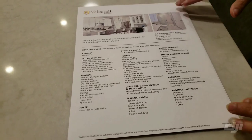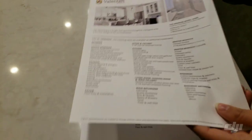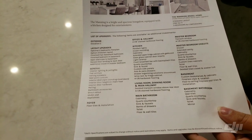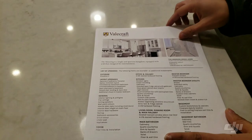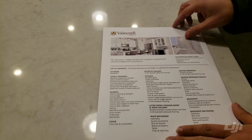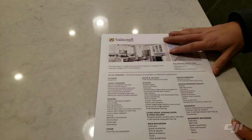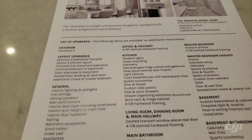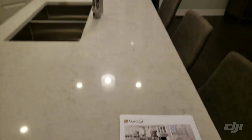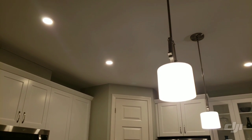You will notice that some model homes have a printout which is basically the list of all the upgrades done in the model. That basically means this is all you need to pay extra cash for. For example, in the kitchen the pendant lights placed over here are upgrades — they are not the standard and you won't get them when you purchase the house.